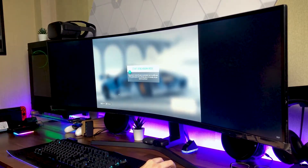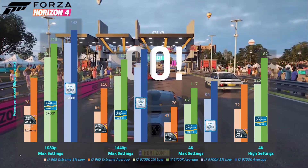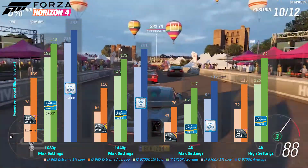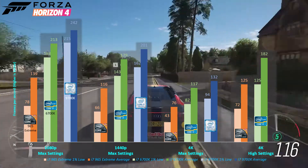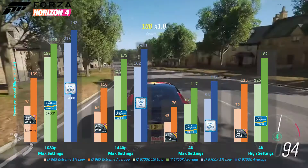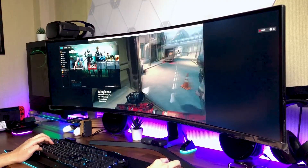Moving on to a more fast-paced game, Forza Horizon 4 ran pretty smoothly averaging above 60fps across all resolution settings at max graphics, even at 4K. The frames will slightly drop in races with a larger number of opponents, but the main difference was slightly longer loading times when starting up the game on the i7-965 Extreme. Overall, this game is pretty well optimized and can run smoothly on all three different generations of hardware.